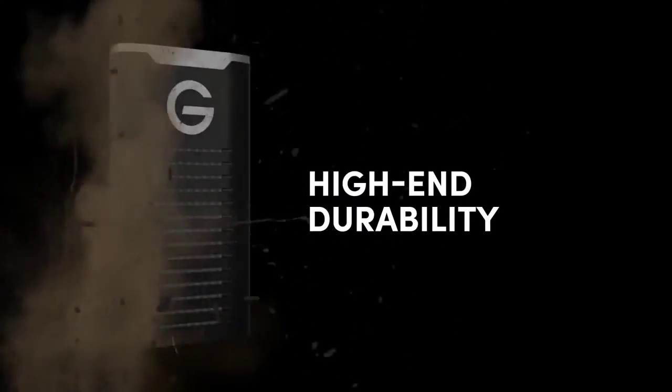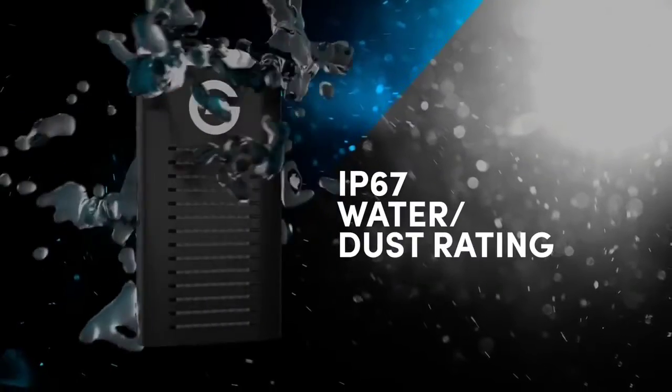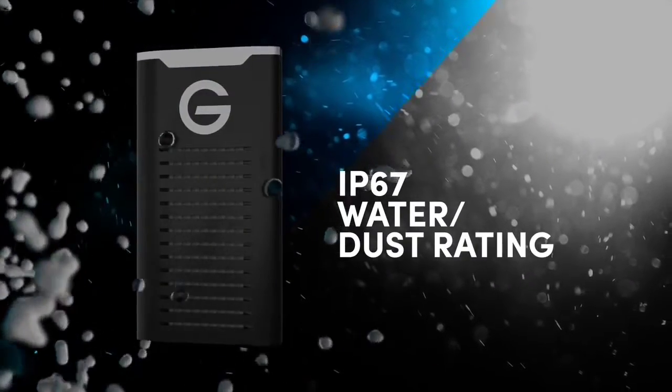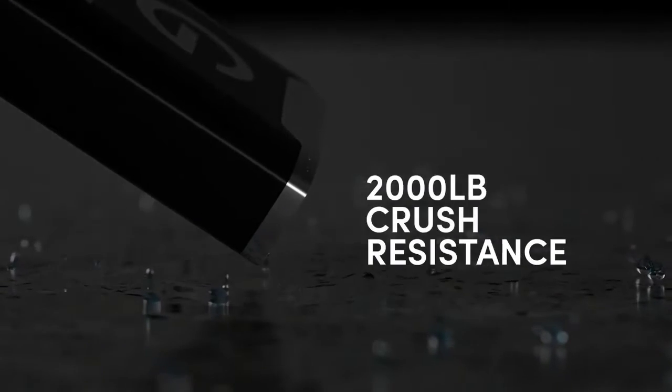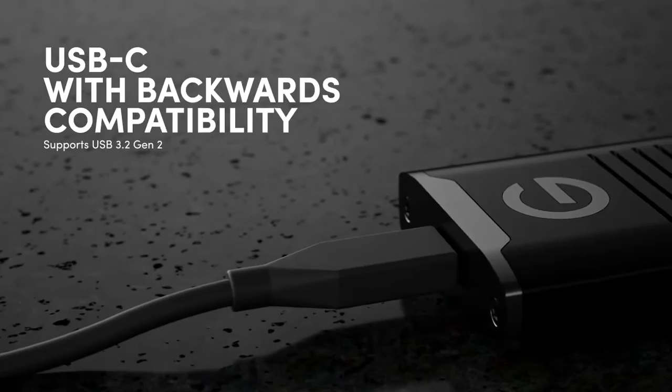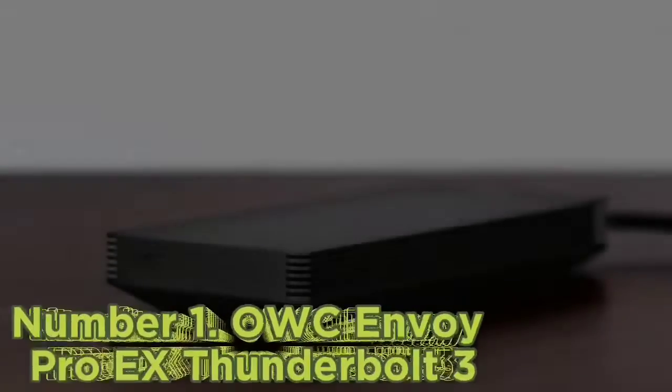Factor in the 5-year warranty and this drive has every base covered. Weighing just 90 grams, the SanDisk Professional G-Drive SSD is ruggedized to survive being crushed by up to 2,000 pounds and dropped from 3 meters. It's also vibration-resistant and weather/dust-resistant to IP67.